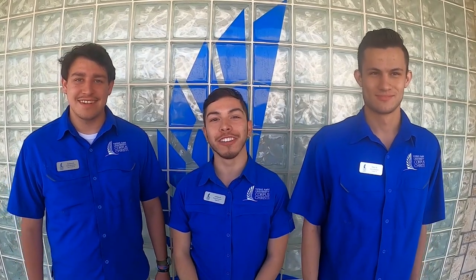We hope you enjoyed your tour. If you want to find out more about being an Islander or you want to come visit us on campus, check out futureislander.tamucc.edu. We hope to see you soon!